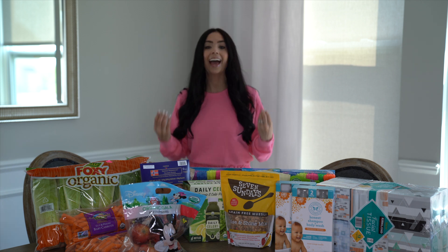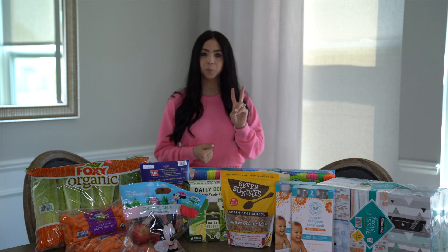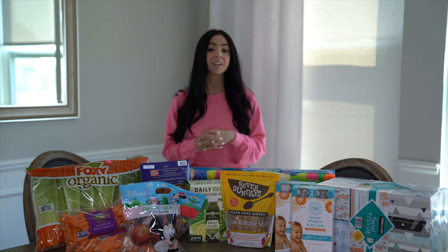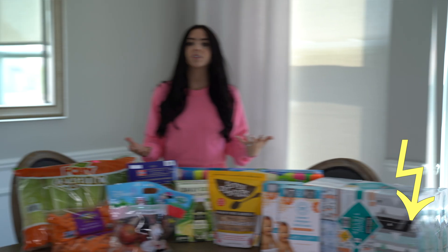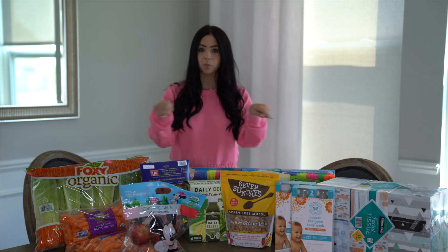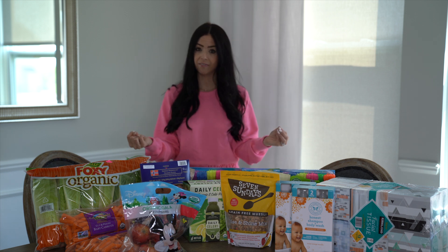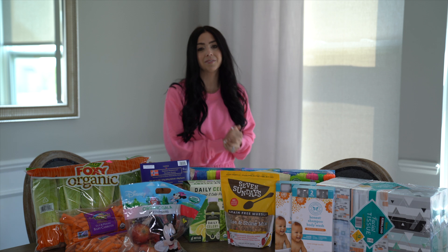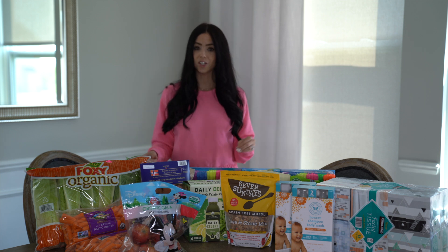In today's video I'm excited to share a healthy Costco haul. If you're new here, welcome, my name is Jessica. I'm a mom to two babies, a four-year-old and a one-year-old. I make weekly videos just like this one, so if you're interested I'd love it if you hit that subscribe button. Everything I share today I'll put prices along the bottom of the screen. I did a healthy Costco haul a couple months back and you guys loved that video — it's by far one of my highest viewed. So let's go ahead and jump in with frozen food.